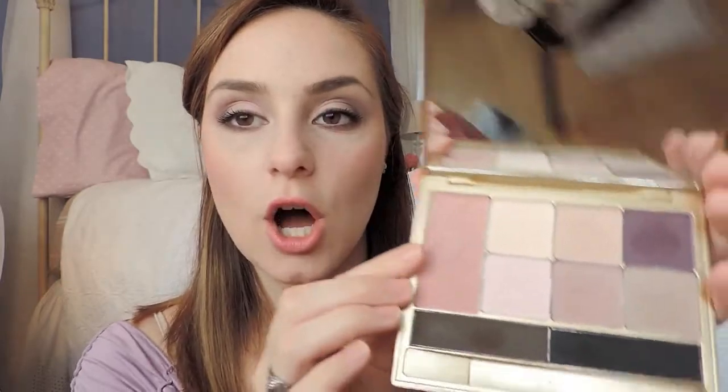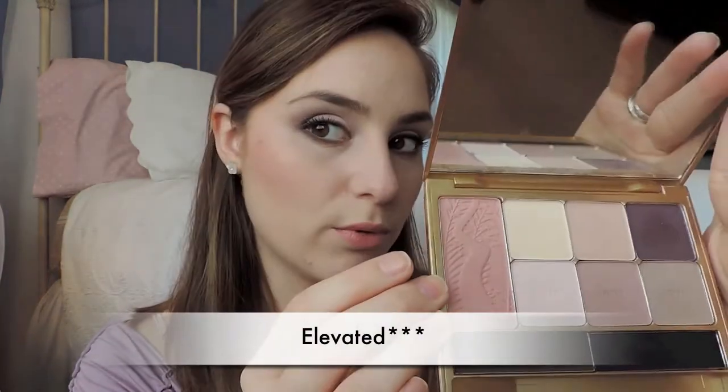Let me give you a little rundown of the different shade names. The blush is called Elated and it's a very pretty rosy kind of blush — I have it on right here. It's kind of similar to Tarte Exposed. So if you've been wanting Tarte Exposed, you've got something similar right here, probably a little bit more on the pinker, rosier side.